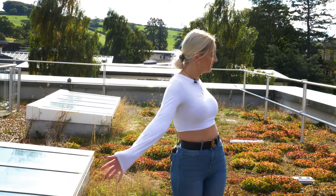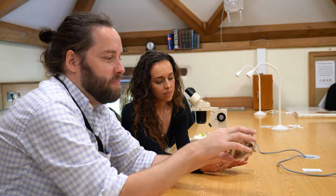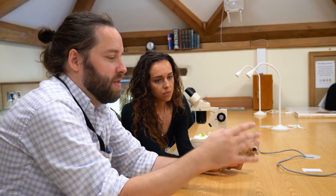Studying on this campus has allowed me to have a hands-on dissertation. I'm studying at a green roof. I definitely recommend coming to the campus and talking with the lecturers because they have a real passion for what they're doing, and the campus itself is such a great example of the sort of work that we're doing here.